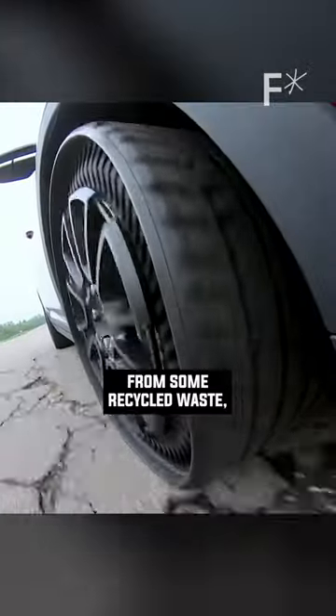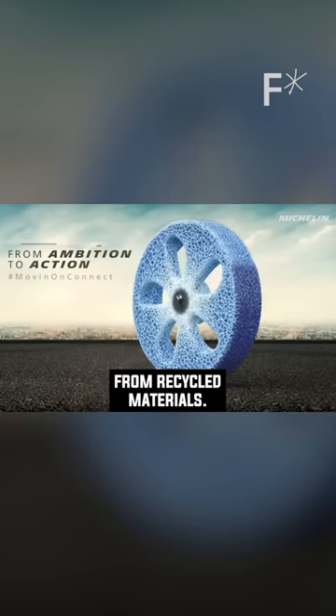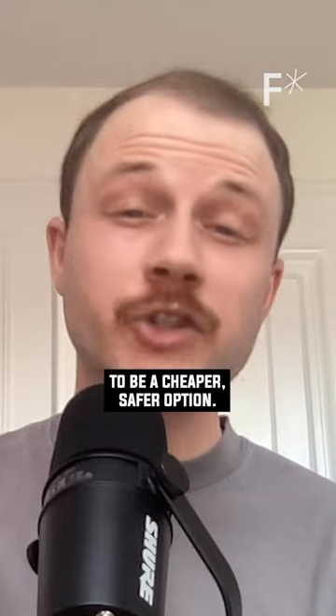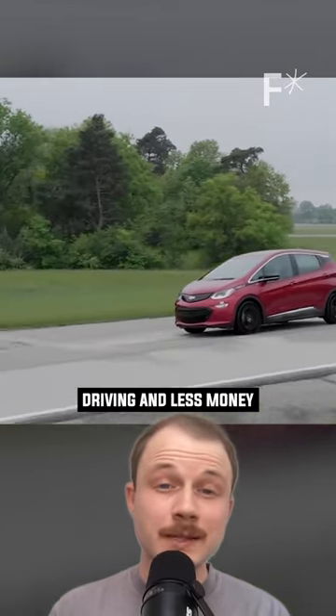These airless tires are made from some recycled waste, but Michelin plans to eventually make them entirely from recycled materials. And on top of the environmental benefits, these will prove to be a cheaper, safer option. Less flat tires means more worry-free driving and less money spent on replacements.